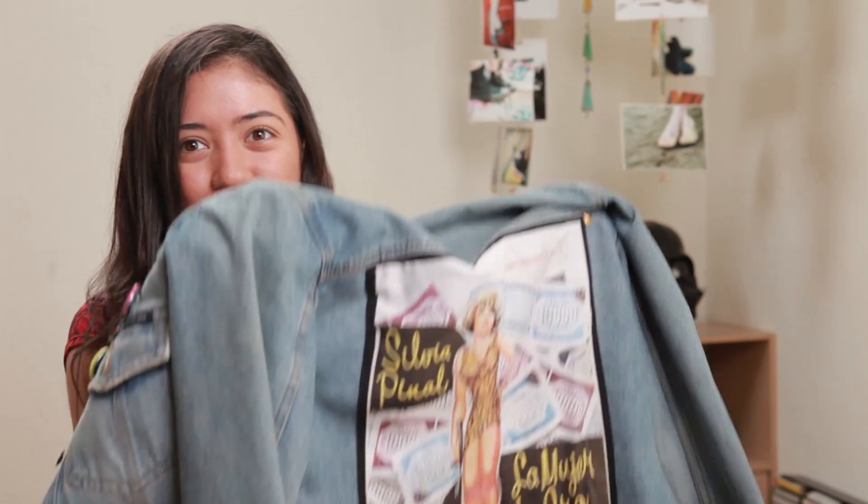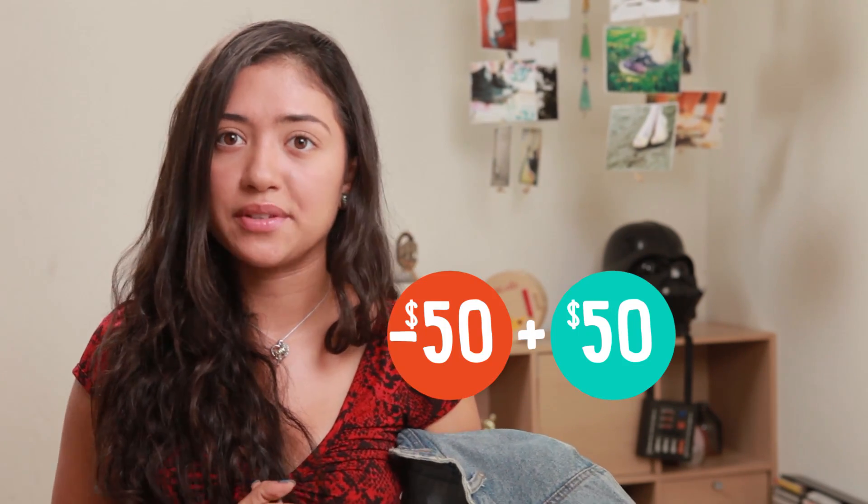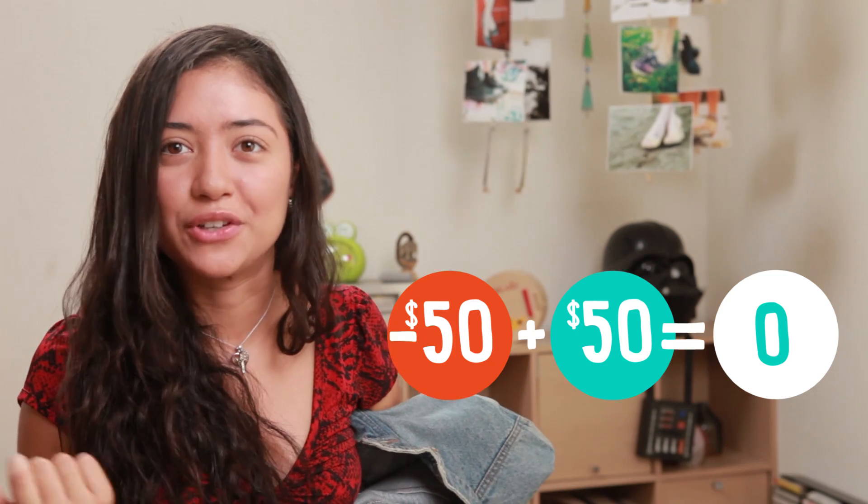You remember last episode when I said I owed my friend Shauna 50 bucks because I bought this really cute denim jacket that I'm obsessed with? So, Shauna, here's your money. Negative 50 bucks plus $50 equals zero. So I guess we're good now.